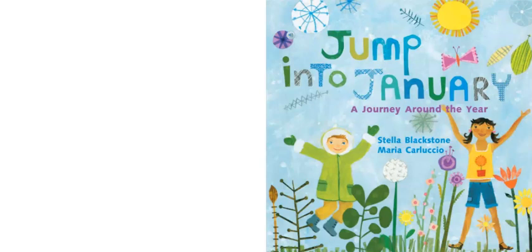Hi boys and girls, today we're going to read a story called Jump into January, a journey around the year. Throughout this book we are going to go through each of the 12 months and learn about the different weather and different activities that we can do during each month. Let's go through the 12 months of the year.